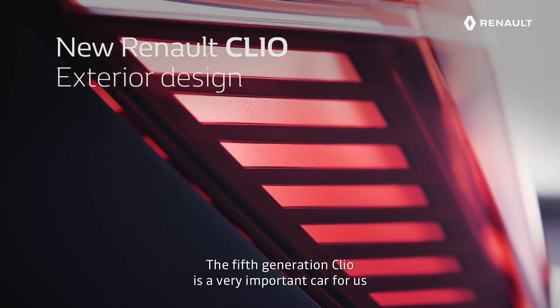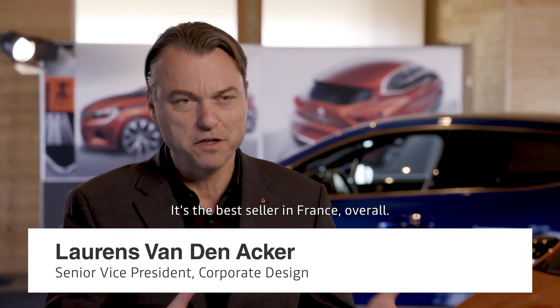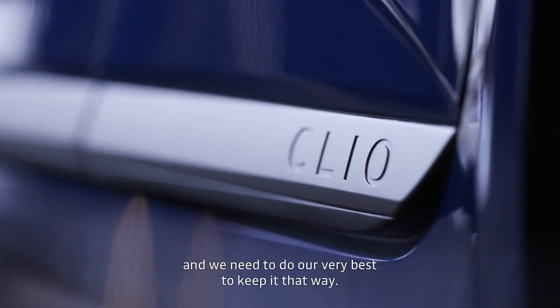The fifth generation Clio is a very important car for us because it's the best seller in its segment. It's the best seller in France overall, it's number two in Europe overall, and we need to do our very best to keep it that way.